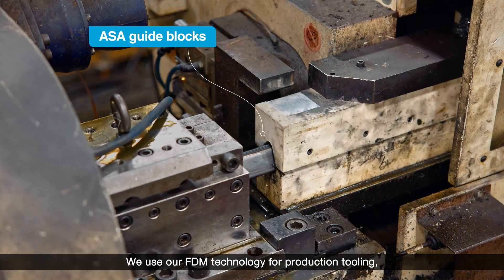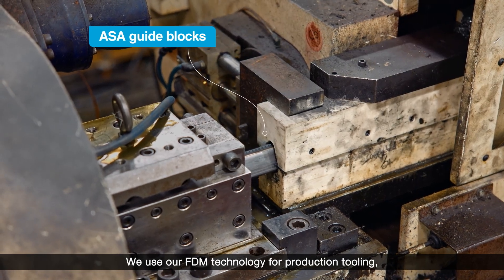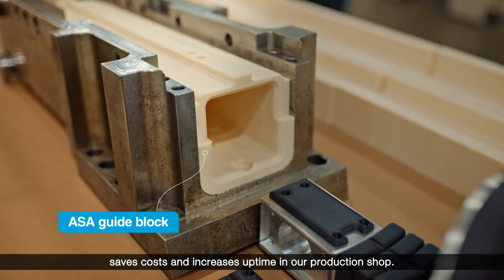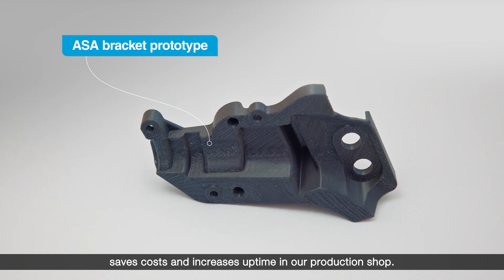We use our FDM technology for production tooling, shop aids, really anything that improves efficiency, saves costs, and increases uptime in our production shop.